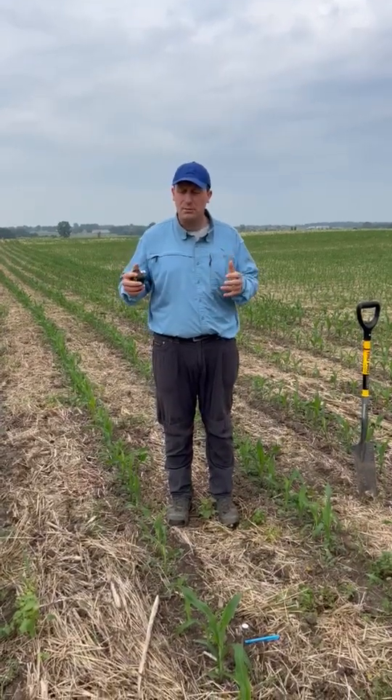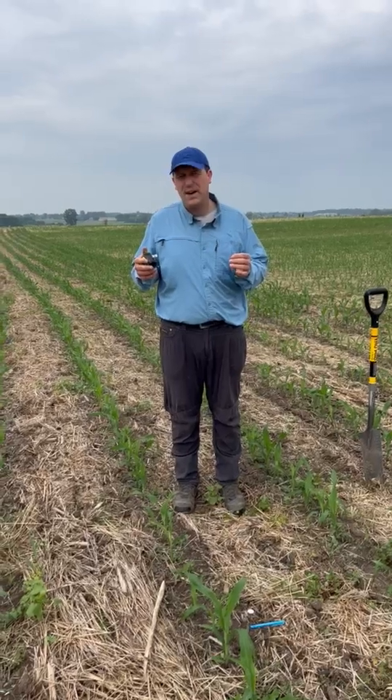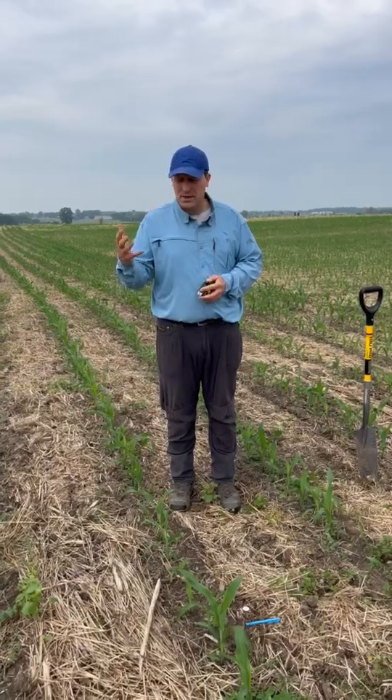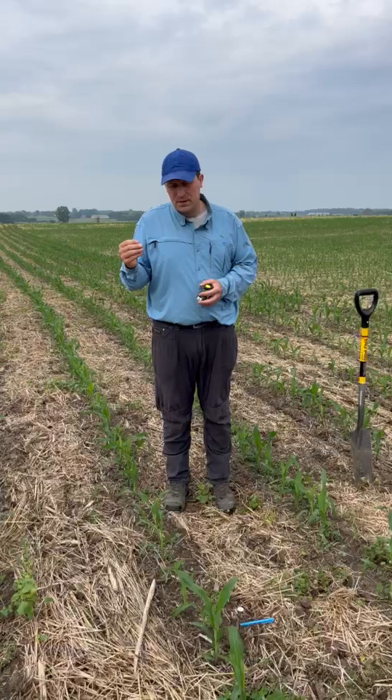When we plant this cover crop, we want to be between the V3 to V4, V5 growth stage — corn at maybe 11, 12, or 13 inches tall. We want the corn to get up, get going, get growing, and get a good jump on the cover crop.